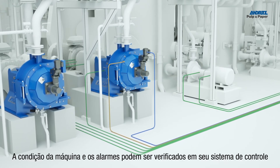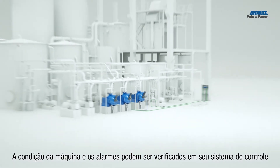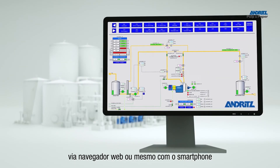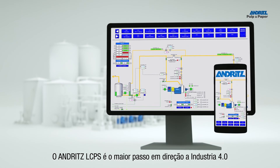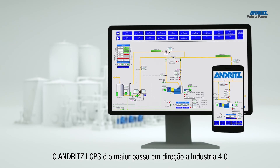Machine condition and alarms can be checked in your control system via web browser or even with a smartphone. The Andritz LCPS is a major step towards Industry 4.0.